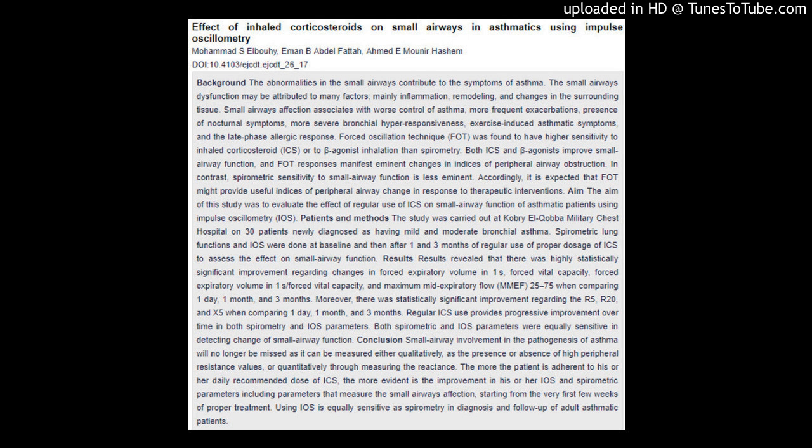Forced oscillation technique (FOT) was found to have higher sensitivity to inhaled corticosteroid (ICS) or to beta-agonist inhalation than spirometry. Both ICS and beta-agonists improve small airway function, and FOT responses manifest eminent changes in indices of peripheral airway obstruction. In contrast, spirometric sensitivity to small airway function is less eminent. Accordingly, FOT might provide useful indices of peripheral airway change in response to therapeutic interventions.